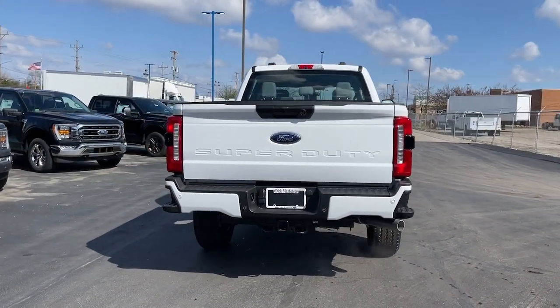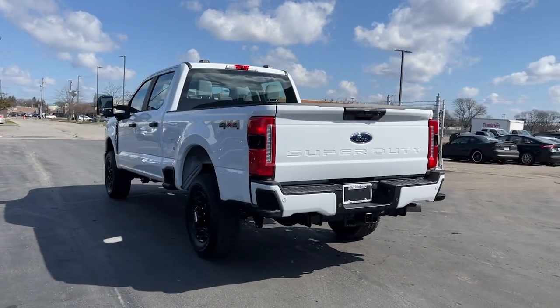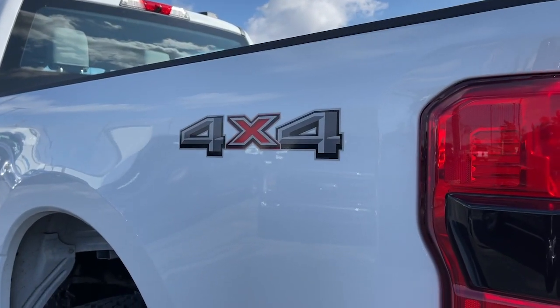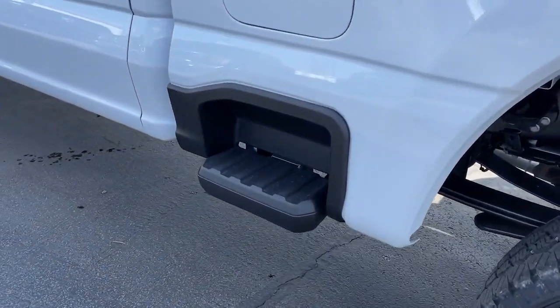These are just some of the great options this vehicle comes with: keyless entry, 8-cylinder engine, heated mirrors, remote engine start, 4-wheel drive, backup camera, Wi-Fi hotspot, Bluetooth connection, steering wheel audio controls, and stability control.